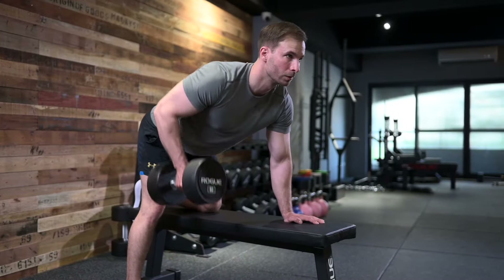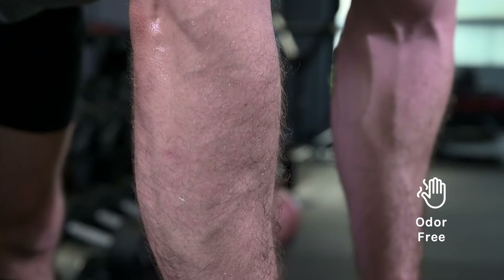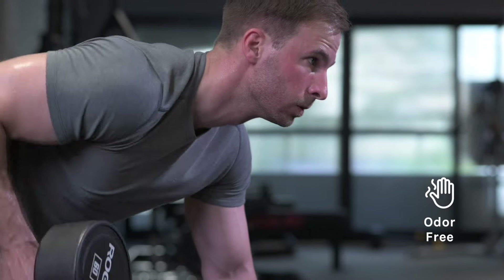As for Joe, he's pumping iron at the gym to get jacked and swole. Naturally, we associate workouts like this with stinky smell and sticky sensation. In this case, the odor particles from the body are trapped inside the pore structure of the t-shirt, thus eliminating the bad smell.